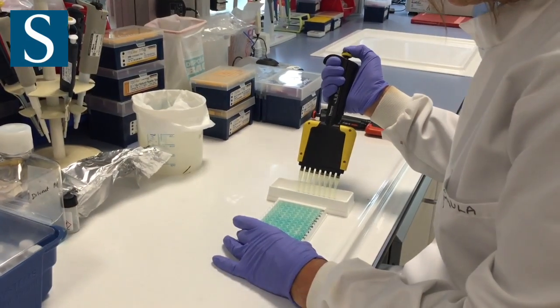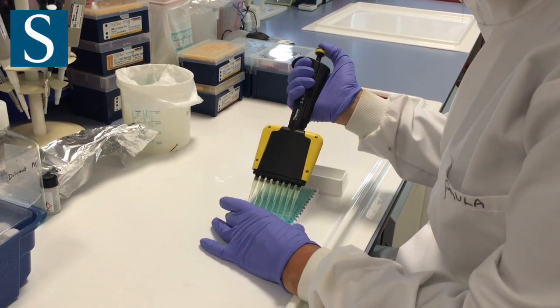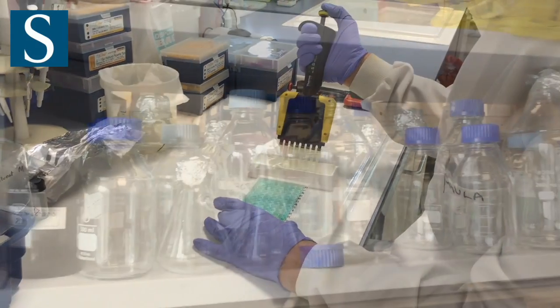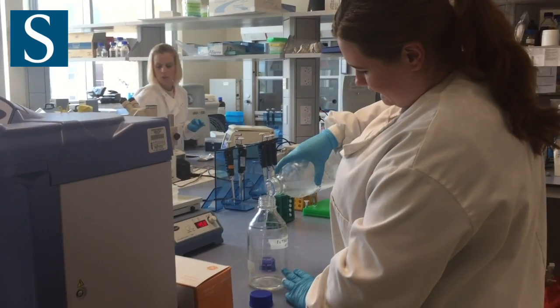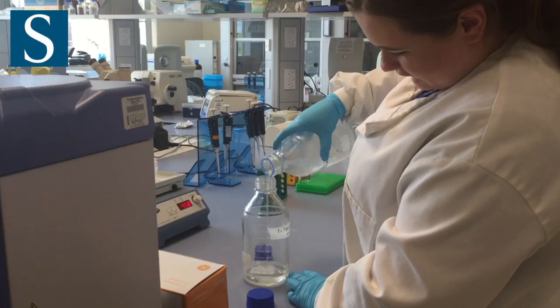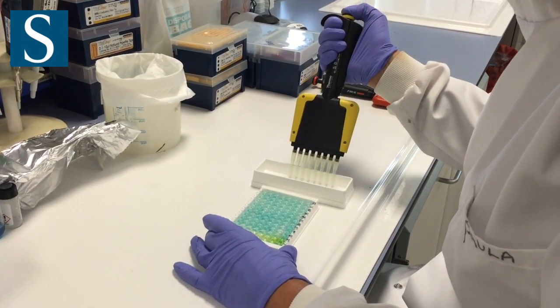As well as providing broader training in the intellectual basis of scientific research in stem cells development and regenerative medicine, our MRes will develop students' transferable skills including time and project management, public speaking, critical appraisal and scientific writing, thus aiding employability for a wide variety of careers.